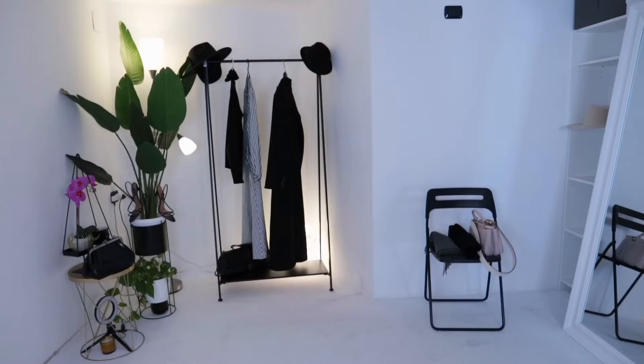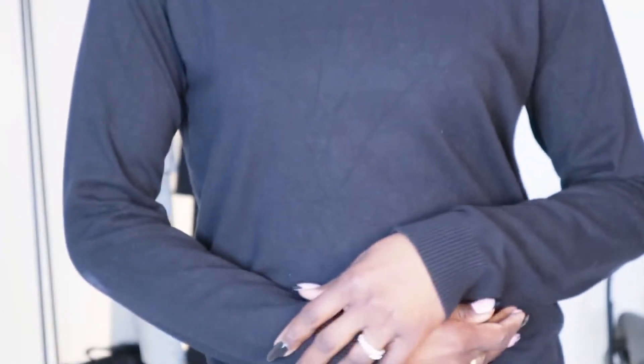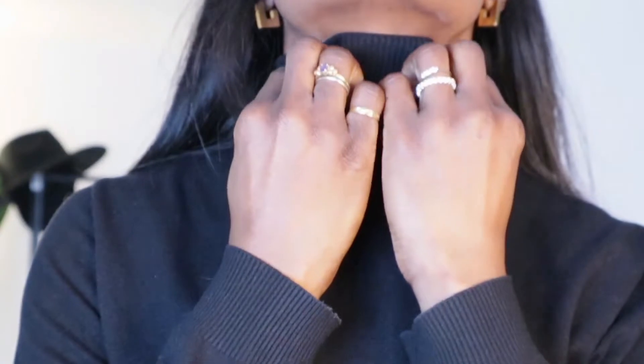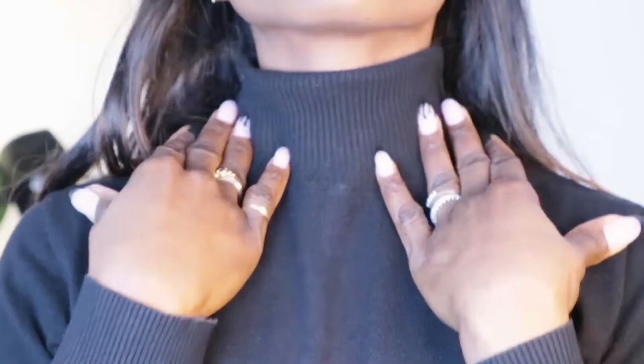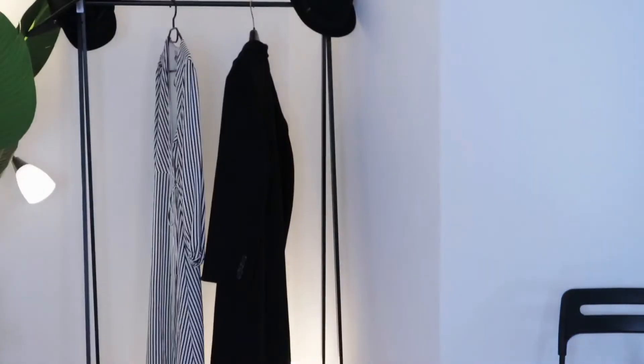Hey guys, welcome back! Today I'm sharing how I put my outfit together — how to look stylish, chic, and warm at the same time. It's all about layering the right way and using the right fabrics, like wool, cashmere, and merino wool. These are the items that will definitely keep you very warm this cool season. So, the very first outfit already has my base.